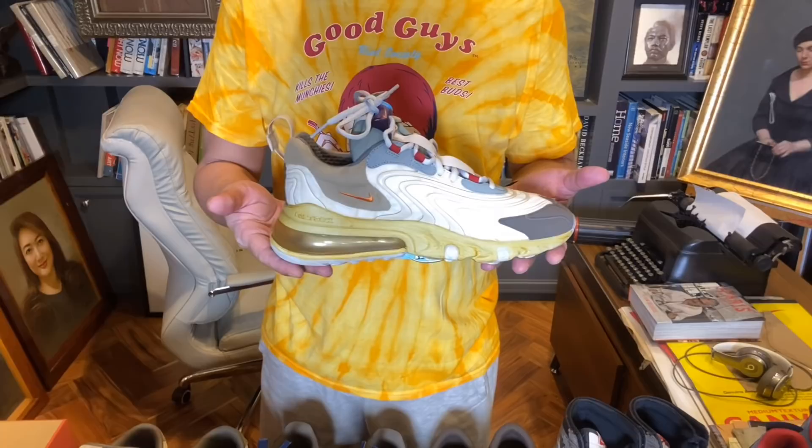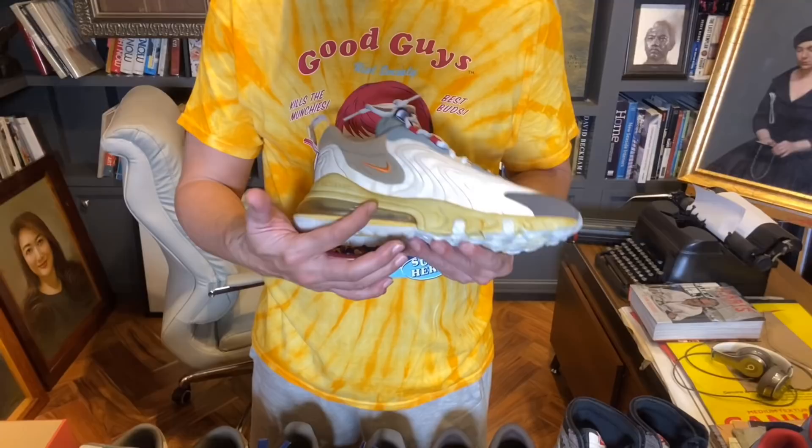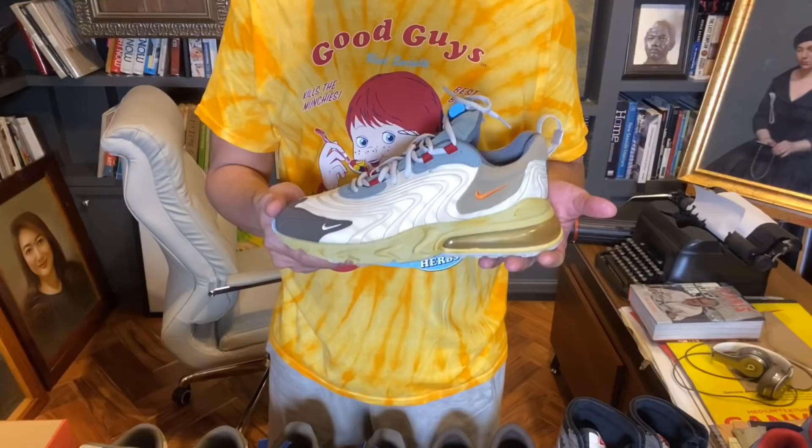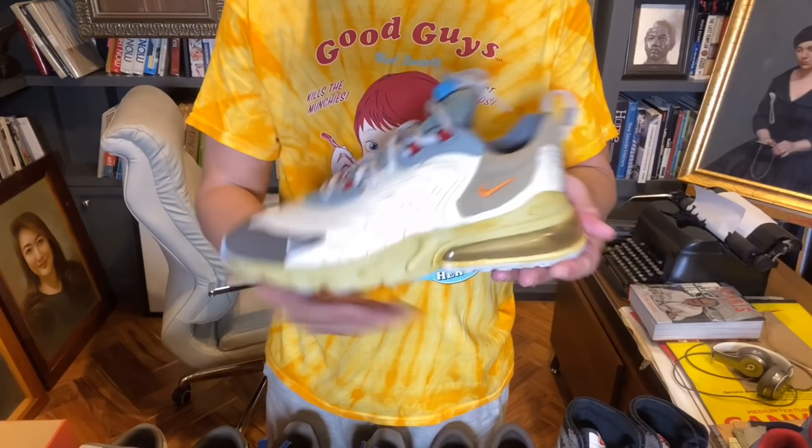The first thing I noticed about these sneakers is the midsole. I see an oversized air bubble unit on the midsole that extends from the side up to the other side. Pagtingin mo pa lang sa sneakers na ito, parang ang feeling mo napaka-comfortable siya, kasi sa laki ng air unit doon sa midsole. Aside from the air unit, we also see patterns na parang waves dito sa uppers ng sneakers.